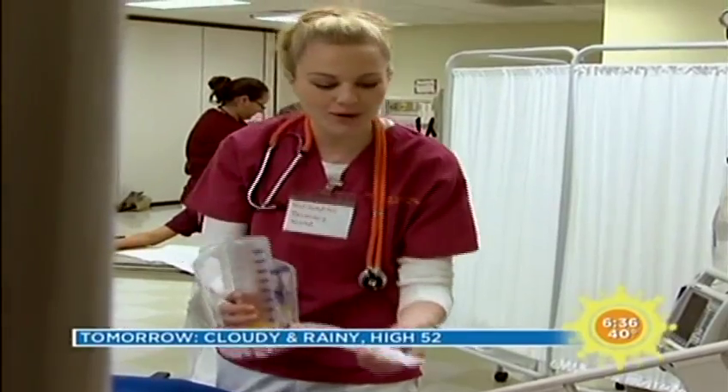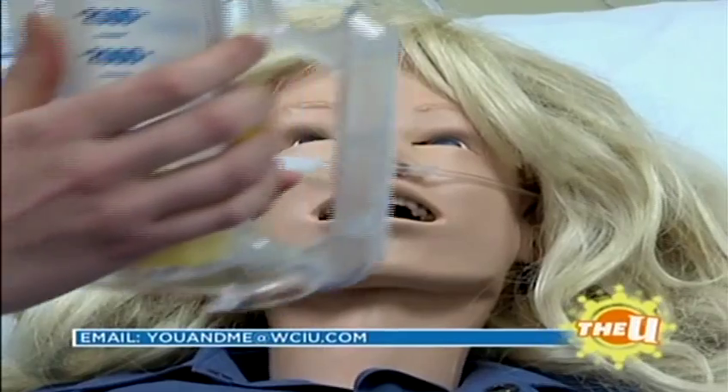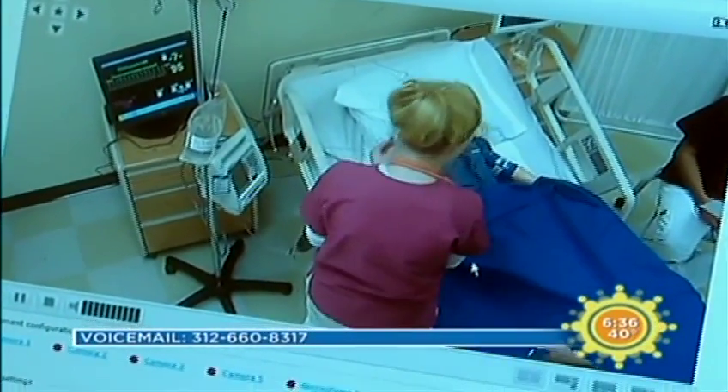We also have quite an array of mannequins — low fidelity mannequins where students learn their basic nursing skills, and then our high fidelity simulation mannequins where they learn how to intervene with oftentimes life-threatening situations in a safe environment.